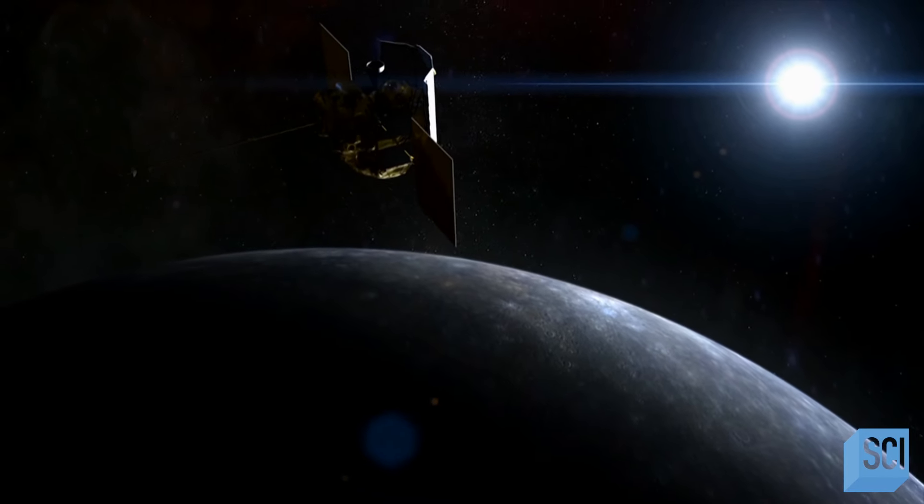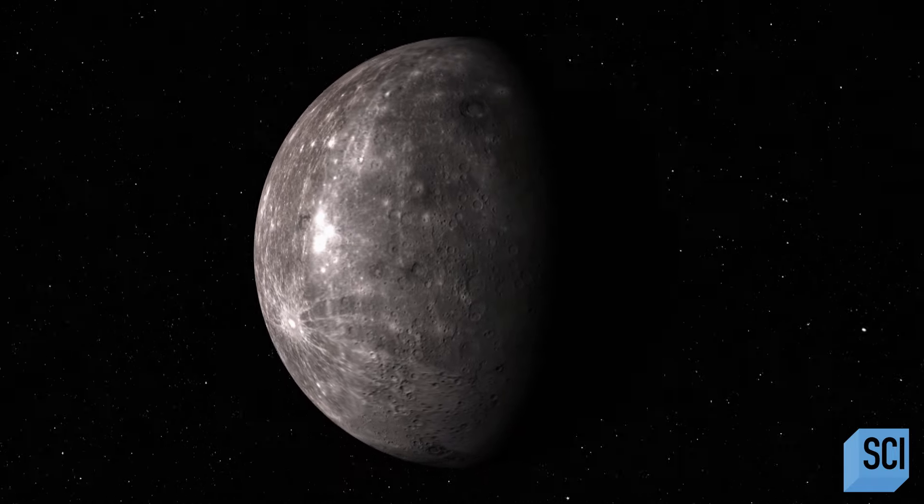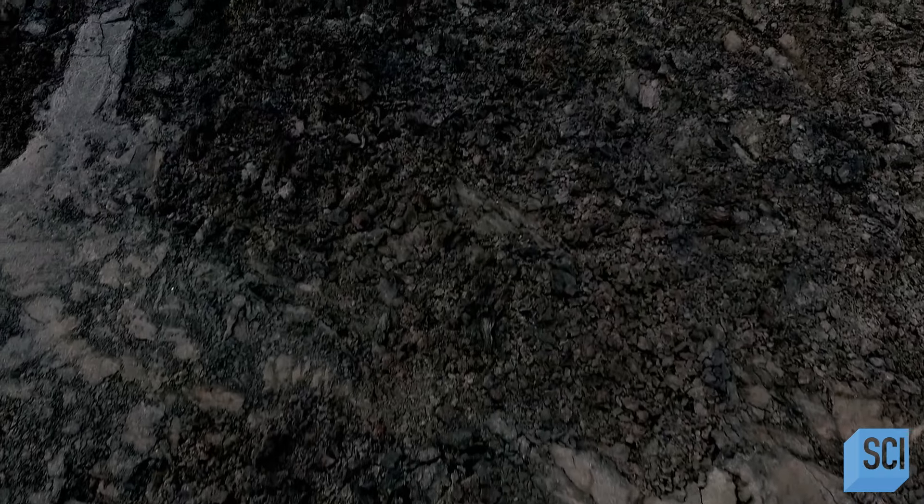Messenger looks closer than we ever have before, revealing a strange world — just 5% the mass of the Earth, closer in size to our Moon. At first glance, Mercury and Earth are nothing alike, right? They're both made of rocks, that's about it. They're both orbiting the same Sun. But when you start looking a little bit closer at Mercury, you start seeing some really surprising similarities to Earth.